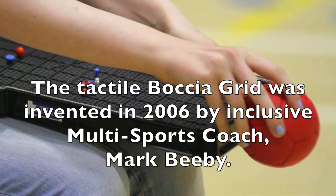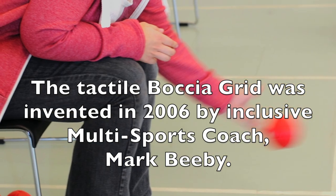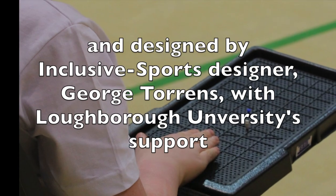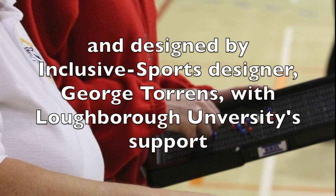The tactile boccia grid was invented in 2006 by inclusive multi-sports coach Mark Beebe and designed by inclusive sports designer George Torrens with Loughborough University's support.